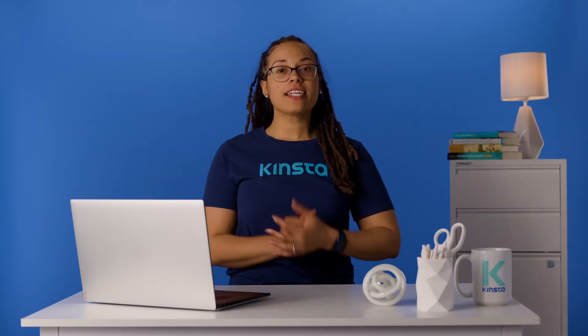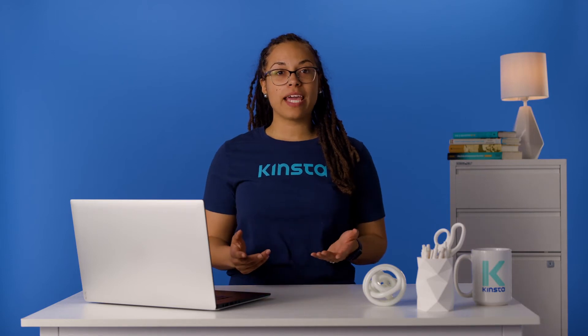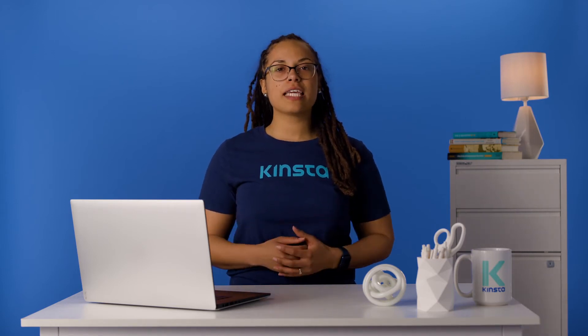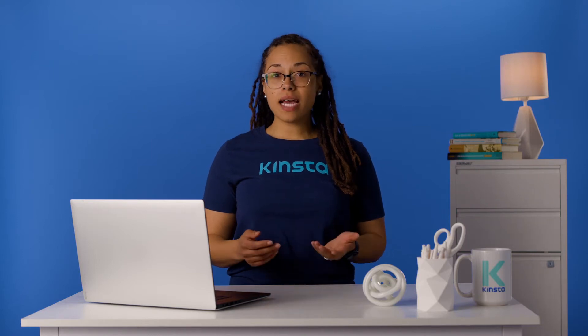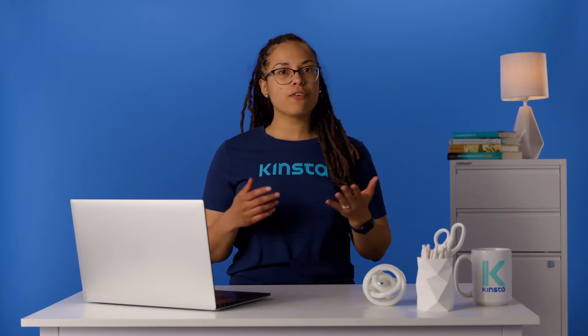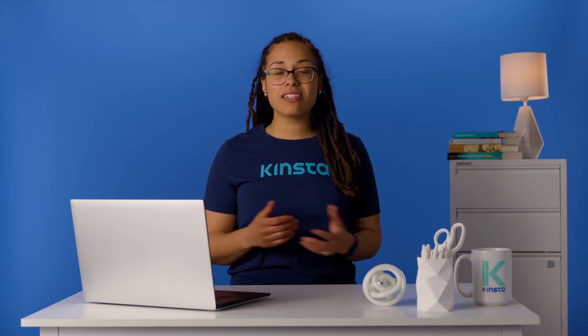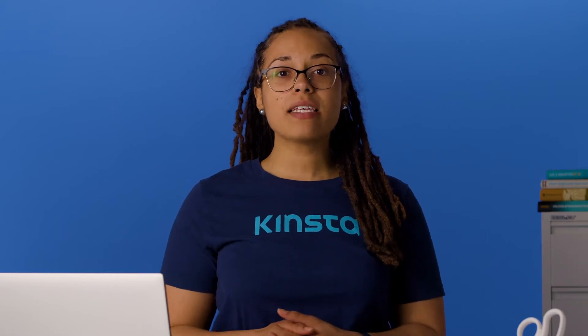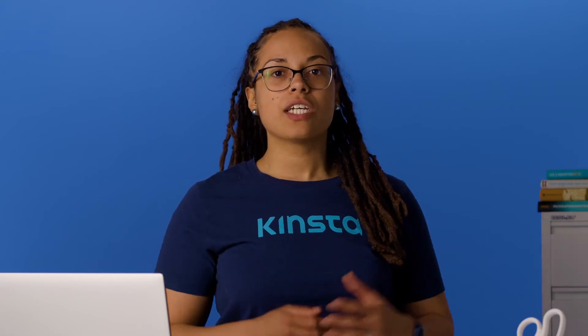Are you getting a strange error on your updates page preventing you from upgrading WordPress core or even your themes and plugins? Sometimes this problem will sort itself out, but if you've waited a long time and you're still stuck on this message, it's not likely to resolve on its own. In this video we will go over why this problem happens and a few suggested ways to get your site working again.